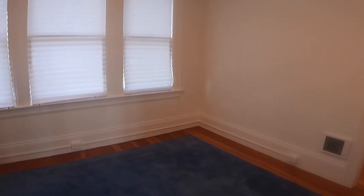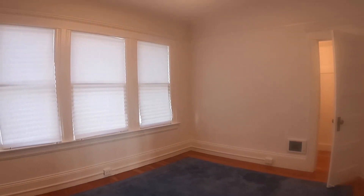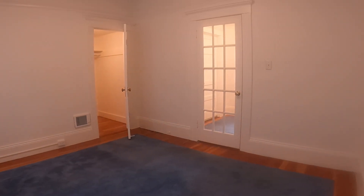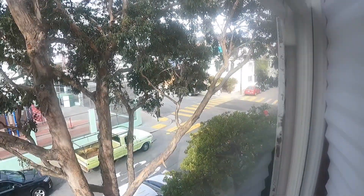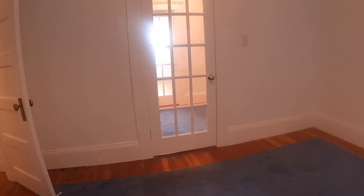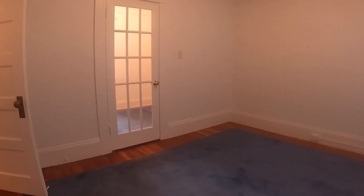This is the bedroom here. Each of the rooms have heater vents, so it stays nice and warm. There's also another huge walk-in closet, which I'll show you momentarily. This is the view from the bedroom — it is the front of the building, and it is a spacious, sunny bedroom.